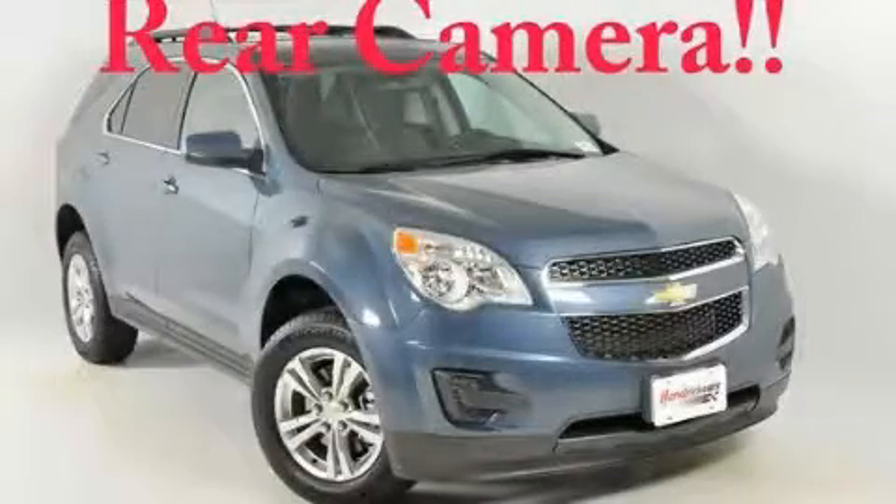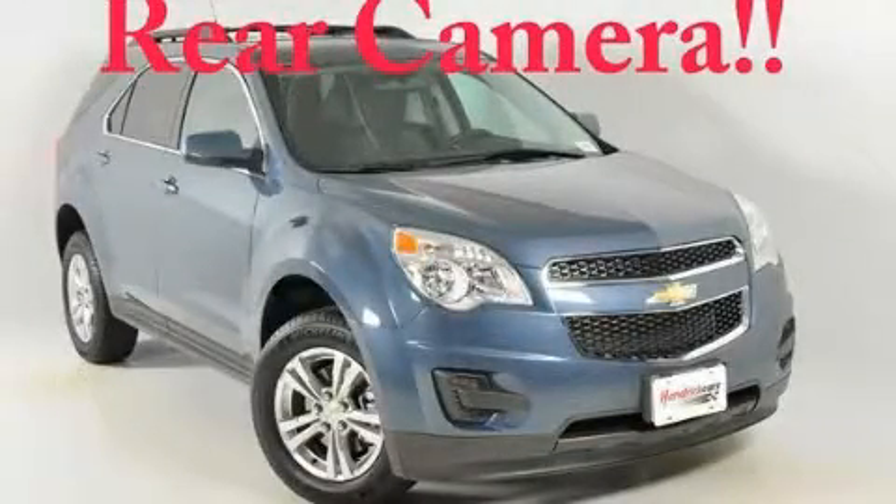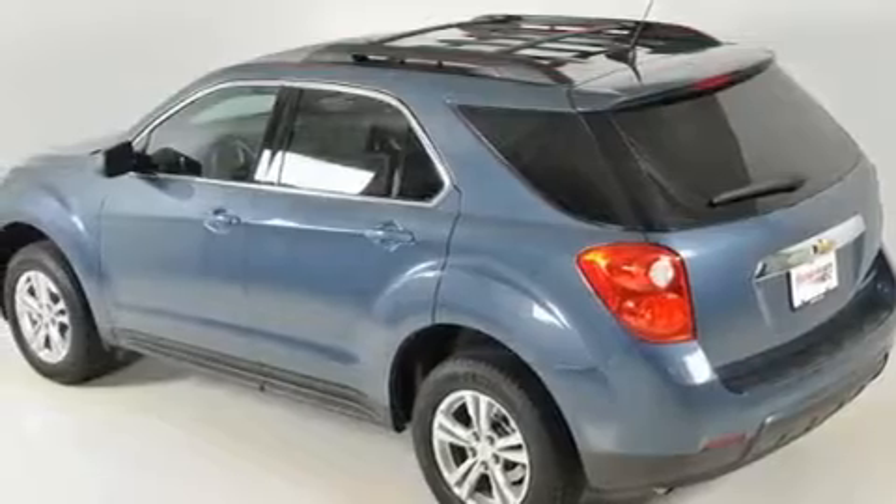This is a brand new 2011 Chevrolet Equinox, a great blend of utility, comfort, and style.